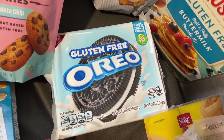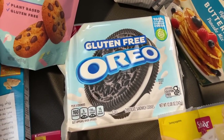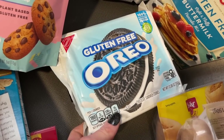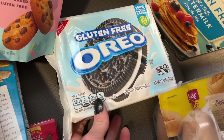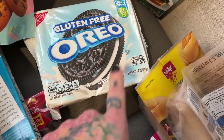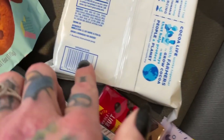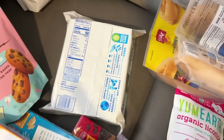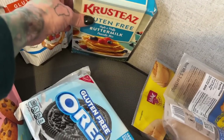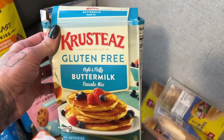These gluten-free Oreos legitimately taste just like a regular Oreo — they totally nailed the texture and flavor. This is something both my picky eater Freya and I will eat. Did you know regular Oreos are accidentally vegan? These might be too — I should have checked that. They do contain soy, so if you're avoiding soy you'll want to check the package.